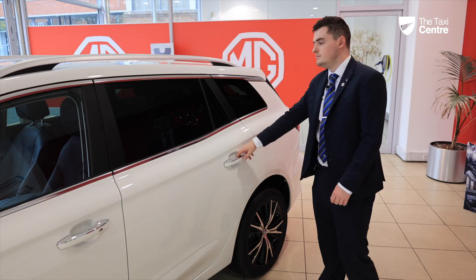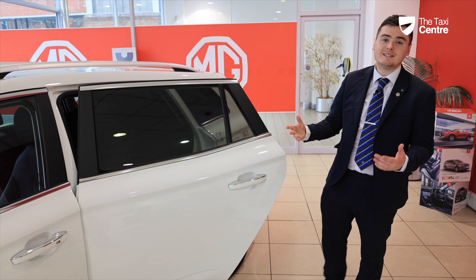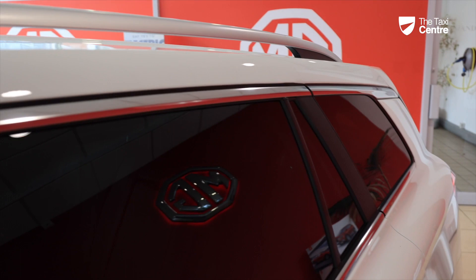For the Taxi Centre, we recommend going for the SE model. This is simply because of the window tints found on the Trophy, which may not adhere to local council licensing requirements.